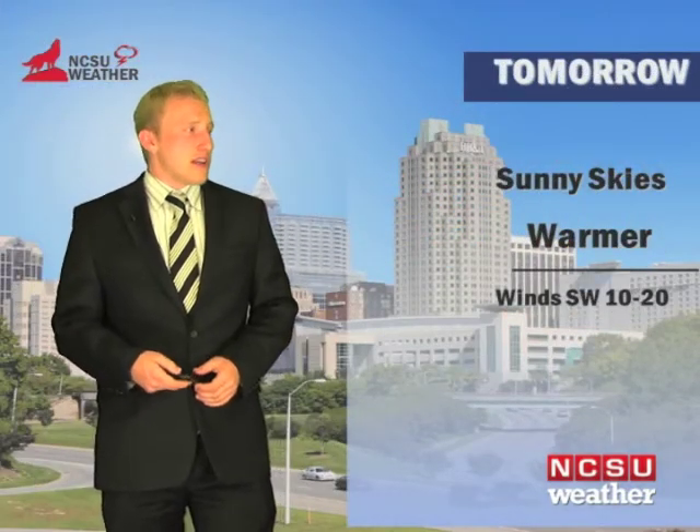Tomorrow we're going to see those winds picking up to around 10 to 20 miles per hour, sunny skies, and much warmer temperatures with a high around 76.